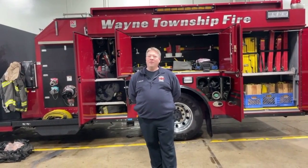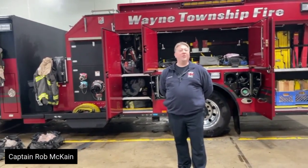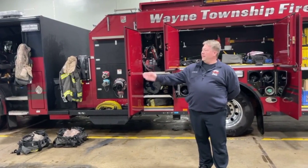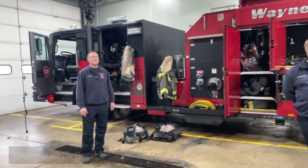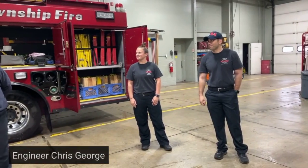My name is Rob McCain. I'm one of the officers here at Station 84. Today I'm working on Engine 84 — you can see it here behind me. Some of the crew members working with me today are our engineer, Chris George, and off to your right, Firefighter Harakline and Firefighter Mario Rodriguez.